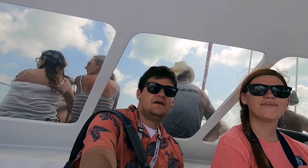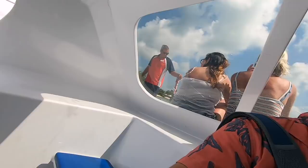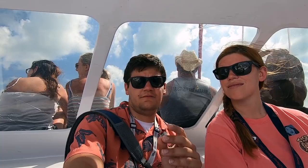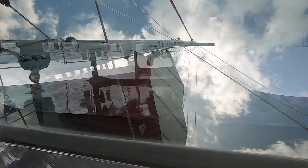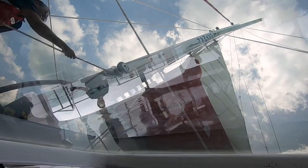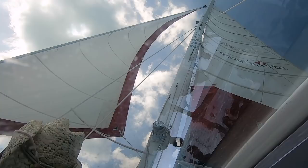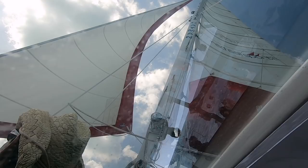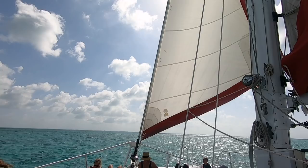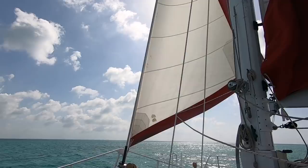We're back on the catamaran and this time we're in the shade - we learned our lesson on the last one. It looks like they're putting up the sail to help us get even more speed to come back. Now they turned on the other sail too. I guess we're on wind power right now - I don't hear the propeller going, but we're definitely moving. We are entirely on wind power, no propeller. We're going right out there - that's where the ship is. Do you see the Fantasy? Way out there.